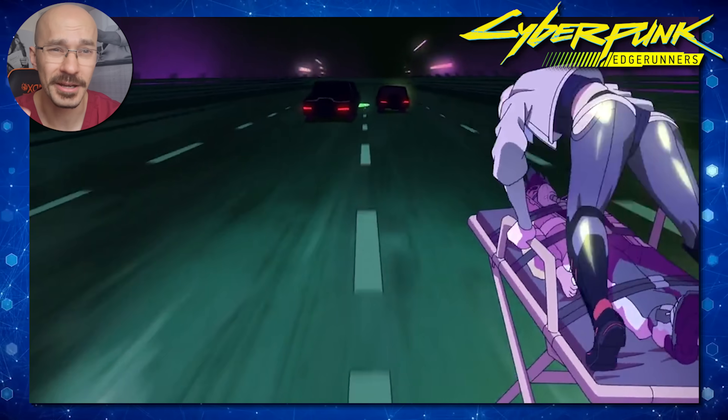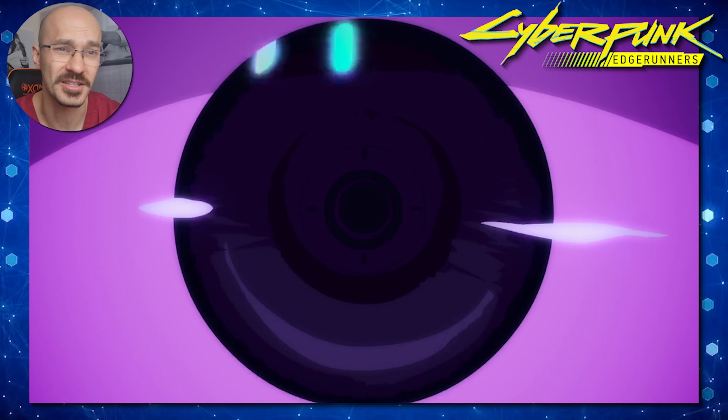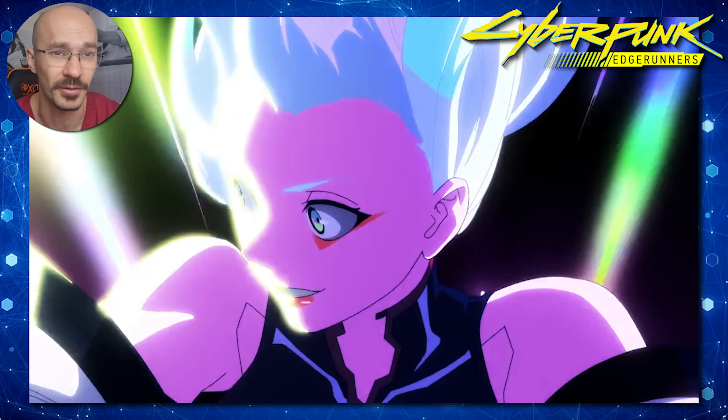Let me know down in the comments if there's any other aspect of the cyberpunk universe you'd like me to break down. With that being said, if you're ready, let's begin.